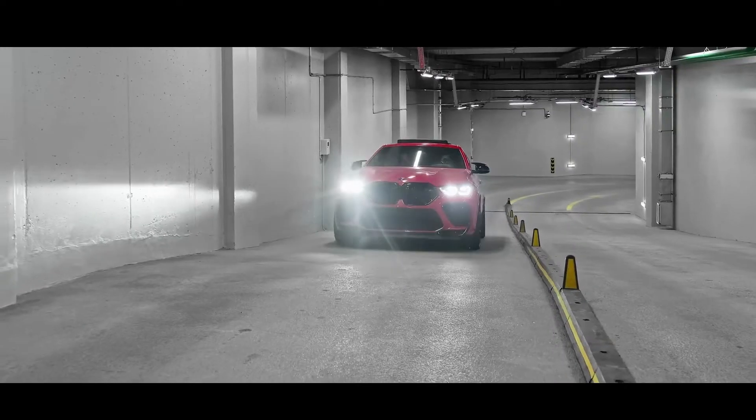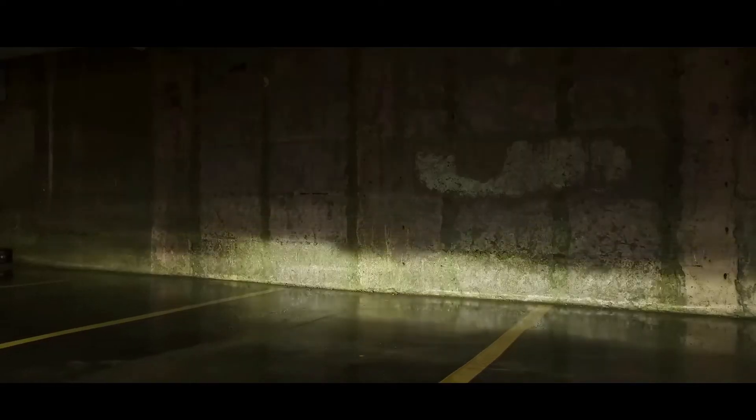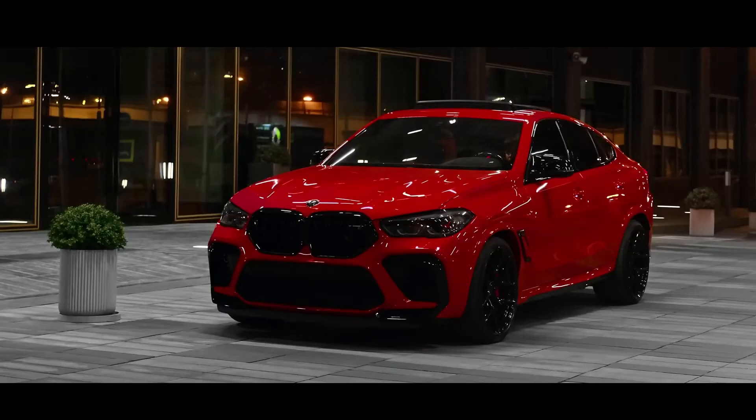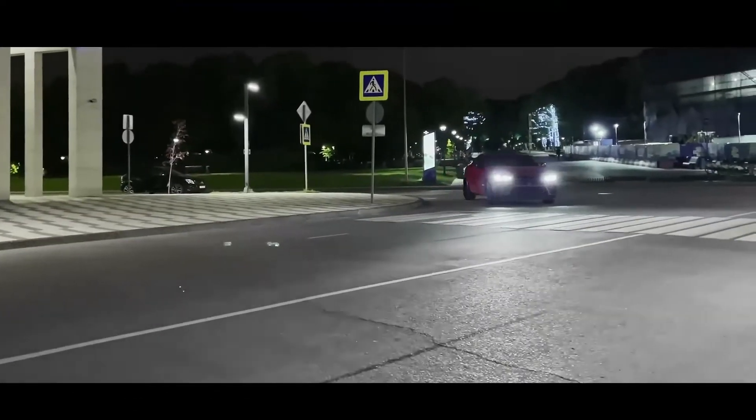When the 40/20/40 split rear seats are lowered, the boot capacity is 1,530 litres. As part of the Euro 6D Temp emission standard, all X6 models are equipped with a turbocharger.